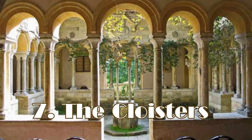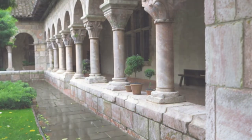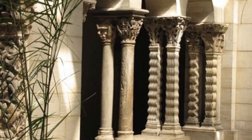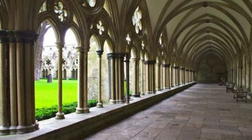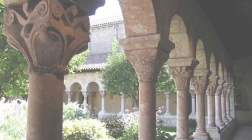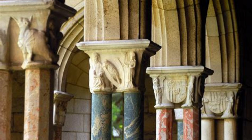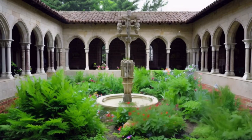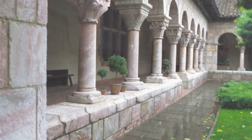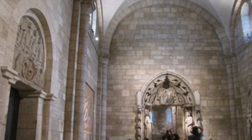Our next adventure takes us to the Cloisters, a hidden gem nestled in Fort Tryon Park. It's a unique cultural institution dedicated to the art, architecture, and gardens of medieval Europe. The Cloisters itself is a work of art, designed to resemble a medieval European monastery. Its architecture incorporates elements from various European monastic buildings, creating an authentic and immersive experience for visitors. The museum features several beautiful gardens inspired by medieval horticulture, offering a tranquil and picturesque setting. This medieval treasure trove transports you with its stunning architecture and a remarkable collection of medieval art.